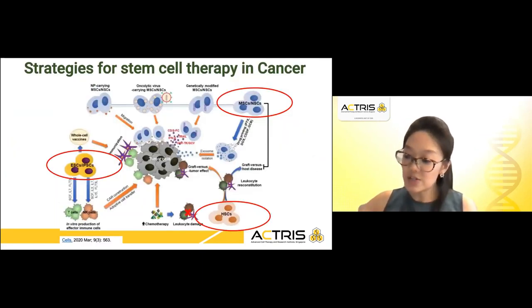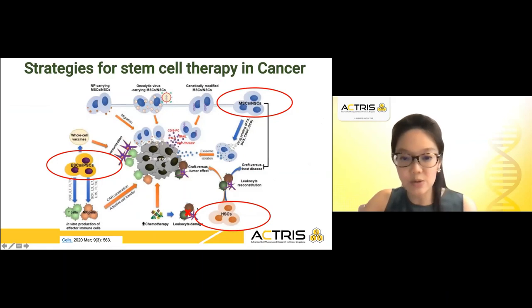Regarding the strategies for stem cell therapy in cancer: hematopoietic stem cells infused into patients with leukemias and lymphomas can give rise to the graft-versus-tumor effect as well as graft-versus-host disease. Other areas being looked into are mesenchymal stem cells and neural stem cells, which are used to deliver certain drugs to target cancer cells, and can also be genetically modified to kill cancer cells, as well as to develop oncolytic viruses or cancer vaccines.